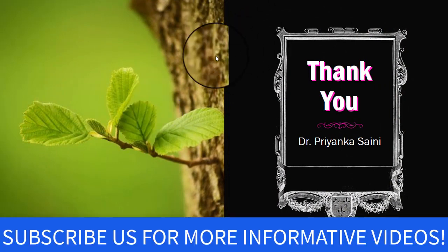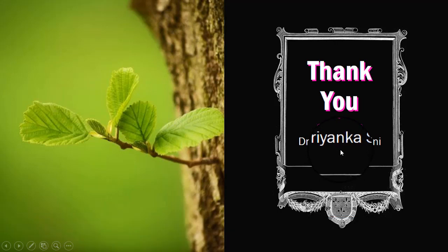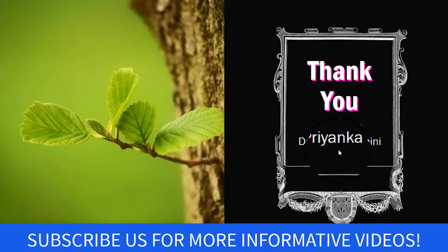That was all about the top five anatomy books which you must read once in your lifetime. That's all for today — see you in our next video. Till then, stay connected with us and don't forget to subscribe and comment below. Stay safe, stay healthy, and stay stress-free. Don't forget to meditate and exercise daily, and thanks for watching.